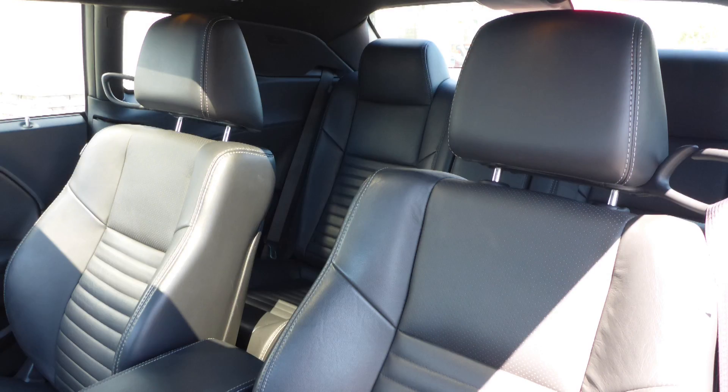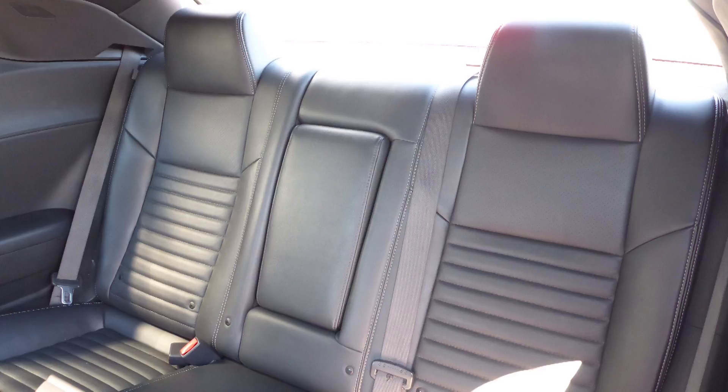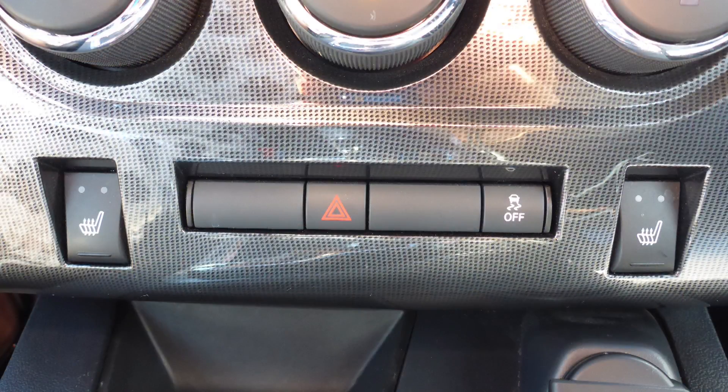Also Pat, the interior features all-leather seating with premium stitching and rear folding seats. As well, the front seats are heated.